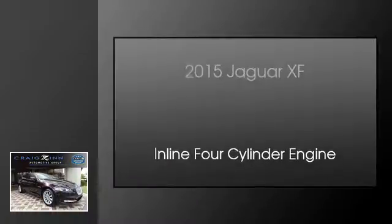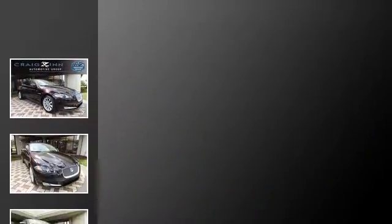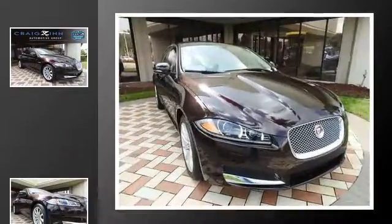This is a 2015 Jaguar XF. This four-door sedan has an automatic transmission and an inline four-cylinder engine.